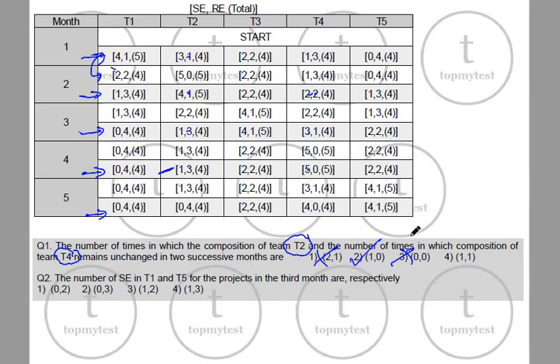Next question: What is the number of special employees (SE) in T1 and T5 for projects in the third month? In the third month, the number of SE in T1 is 0 and in T5 is 2. So option (0, 2) is your correct choice — that's pretty easy.